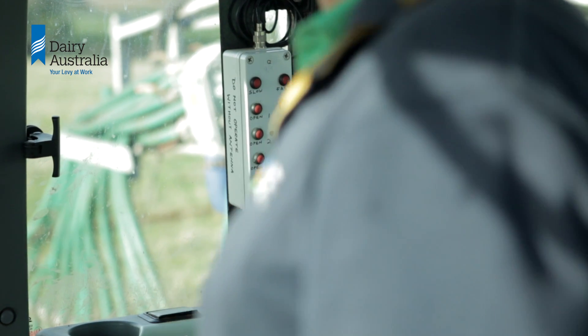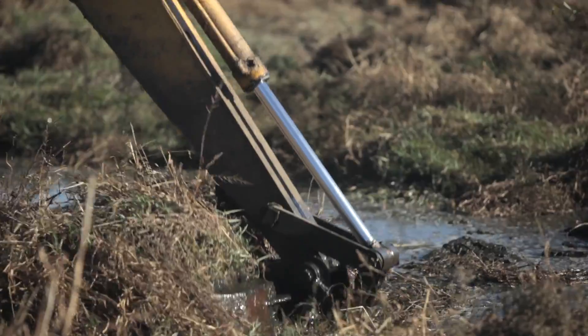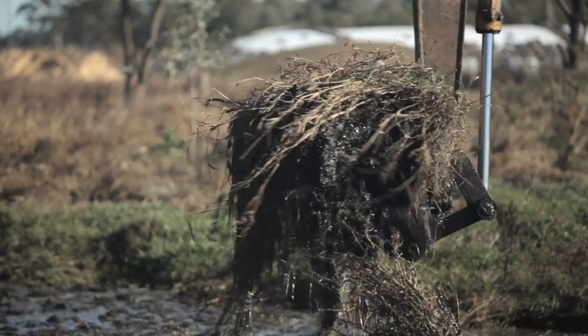Ask the contractor how much liquid needs to be retained in the pond to assist in agitating the sludge. Removing any excess before the contractor starts will reduce the amount of time the contractor is on site.